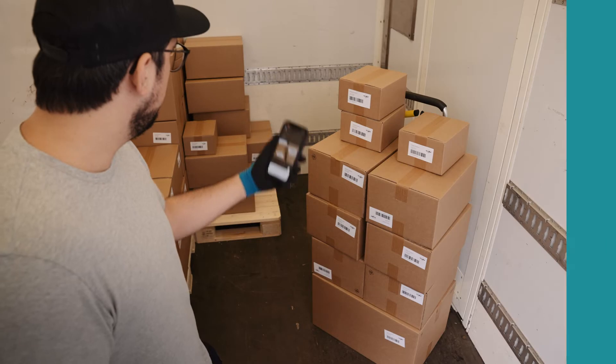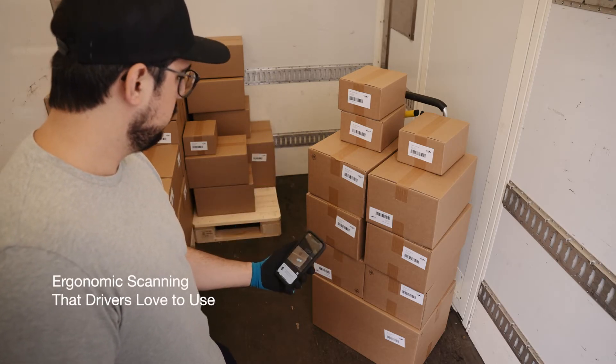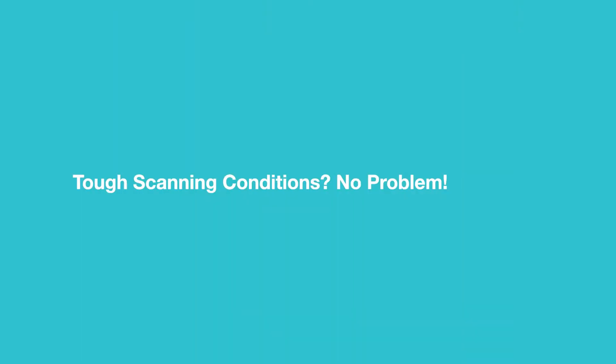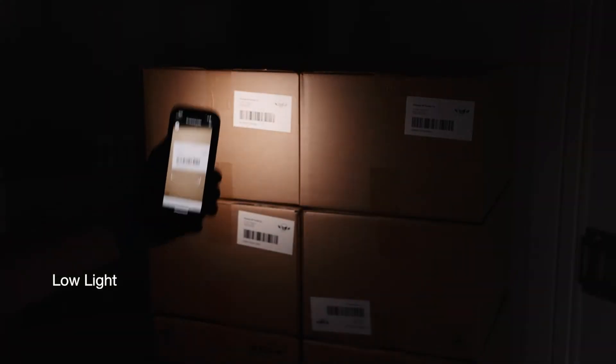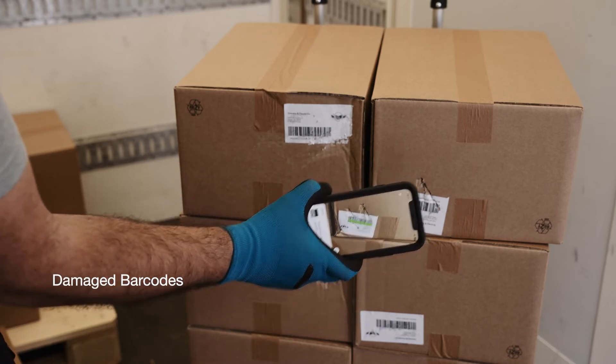Help drivers get things done with accurate scanning at a distance — no need to bend or crouch. Tough conditions are no challenge for a Scandit-powered smartphone, even working in badly-lit environments or scanning torn or damaged barcodes.